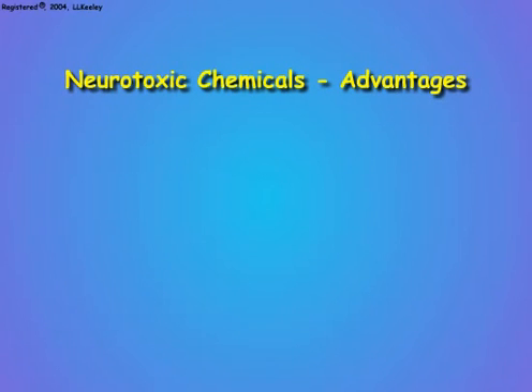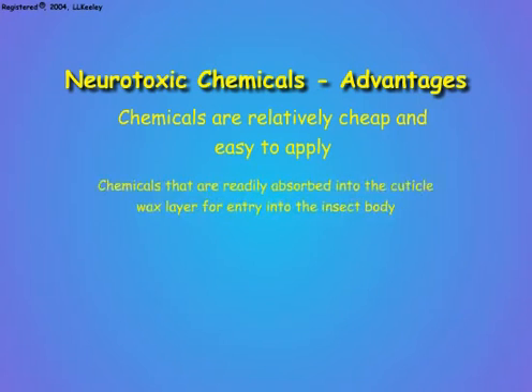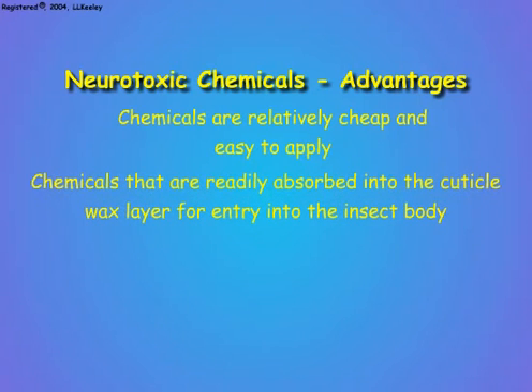Neurotoxic insecticides have important advantages for use in insect pest management. Generally, they are relatively cheap to make, and they are relatively easy to apply as sprays, powders, baits, and granules that are distributed around the environment where the pest will encounter them. Insects have a waxy outer cuticle that prevents water loss, and neurotoxic molecules are readily absorbed by this wax layer, and from there enter into the body of the insect.